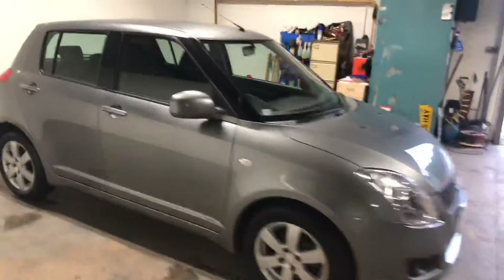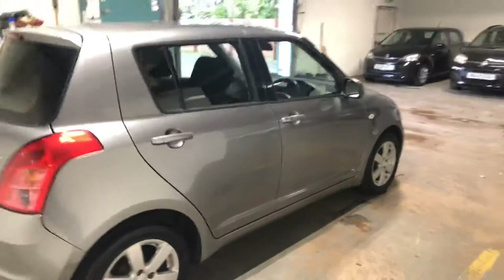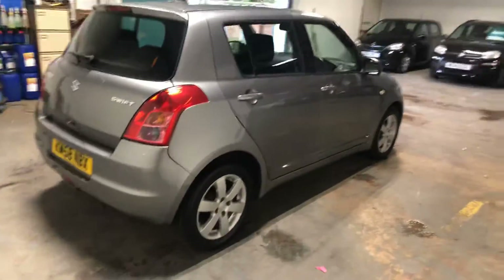Drives absolutely perfectly, this car. Really nice colour as well — the gunmetal grey. I'll take you round the back of the car.